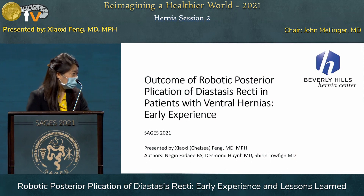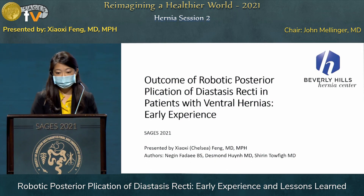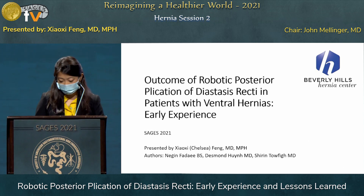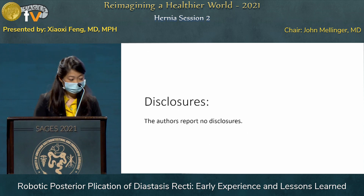Hi, everyone. Thank you for the opportunity to present. I will be discussing our early experience with robotic posterior plication of diastasis recti in patients with ventral hernias. The authors report no disclosures.